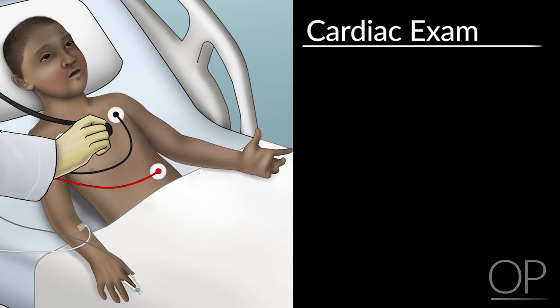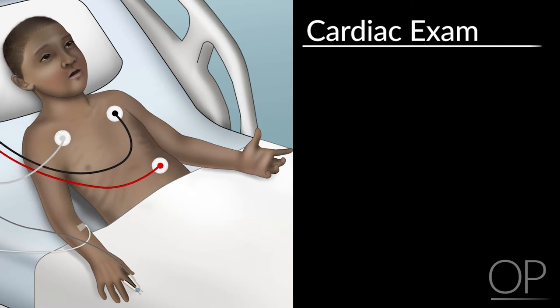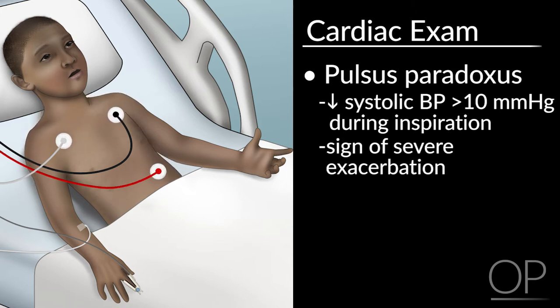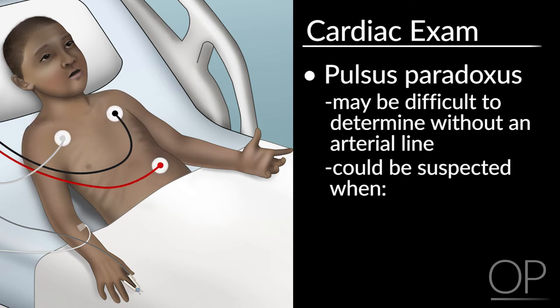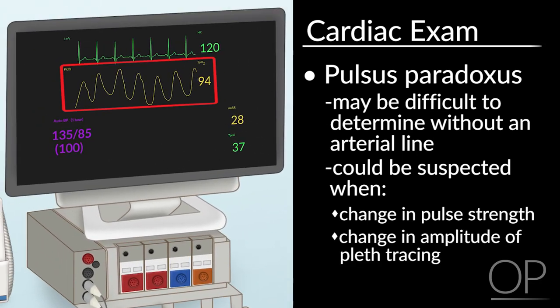For the cardiac exam, assess the heart rate, which may be increased due to bronchodilator use. The presence of bradycardia can be a sign of life-threatening disease. Assess for the presence of pulsus paradoxus, which is a decrease in systolic blood pressure of greater than 10 mmHg during inspiration, and can be a sign of severe exacerbation. Determining pulsus paradoxus may be difficult without an arterial line; however, you may have a suspicion based on change in pulse strength during palpation or variation in amplitude on the pleth tracing on your saturation probe.